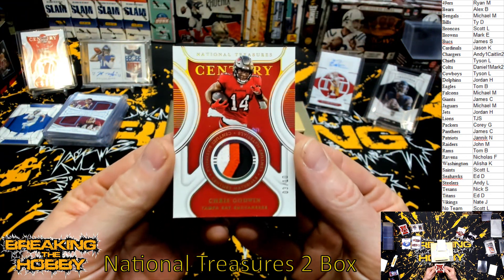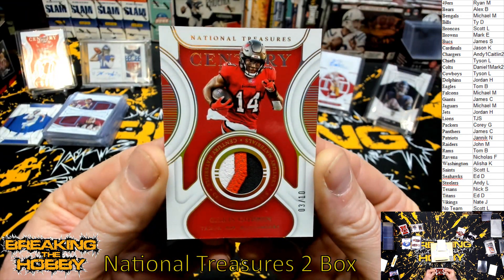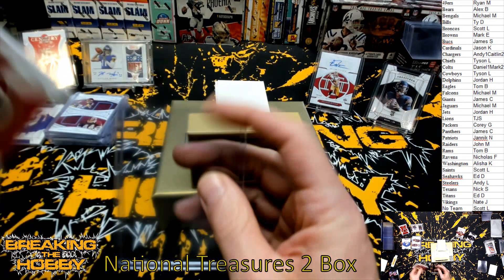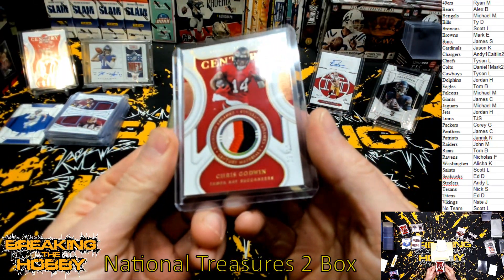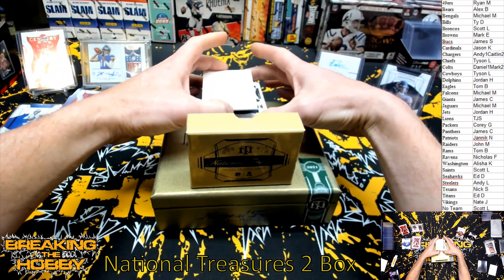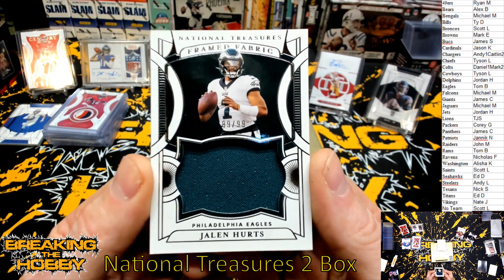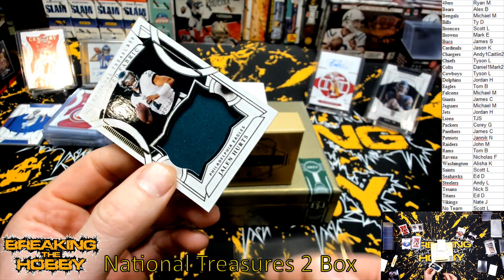We go back to the Bucks again — number three of ten, Chris Godwin. Nice three-color patch, that would be for James. Three of ten. Hoping the Bears would sign him. And we got for the Philadelphia Eagles, numbered 89 of 99, Jalen Hurts. Eagles were Tom.